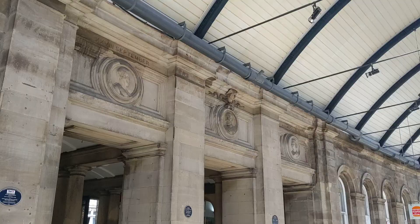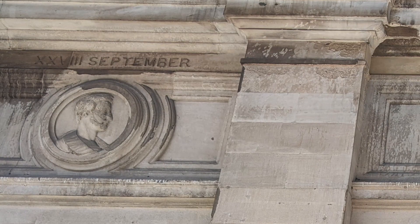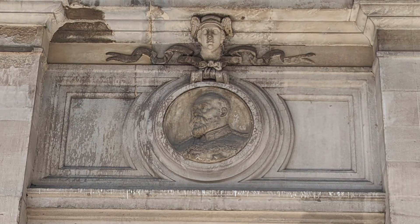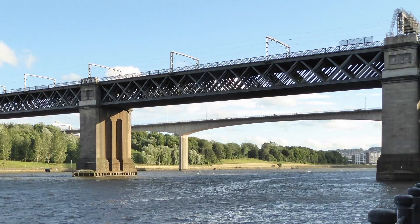Now we come into the main concourse of the station itself, and just above the passageway from the portico, you can see three carved portraits in bas-relief. These are Queen Victoria and her husband Prince Albert, who officially inaugurated the station on the 29th of August 1850, when they passed through by train. Added later in the middle is the head of their son, King Edward VII, who in 1906 opened his eponymous railway bridge across the River Tyne. This bridge proved revolutionary for central station, as it meant that through trains travelling to Edinburgh or London no longer needed to reverse back out of the station in order to continue their journey.